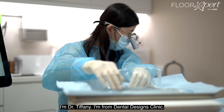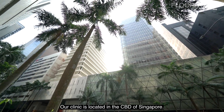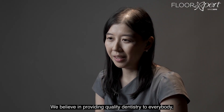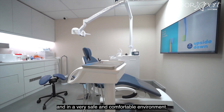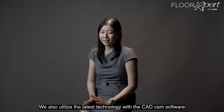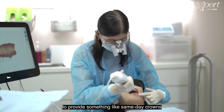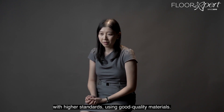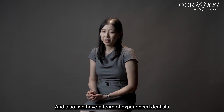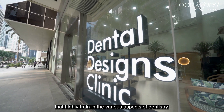Hello, I'm Dr. Tiffany. I'm from Dental Designs Clinic. Our clinic is located in the CBD of Singapore. We believe in providing quality dentistry to everybody in a very safe and comfortable environment. We also utilize the latest technology with the CAD CAM software to provide same-day crowns with higher standards, using good quality materials. We also have a team of experienced dentists that are highly trained in the various aspects of dentistry.